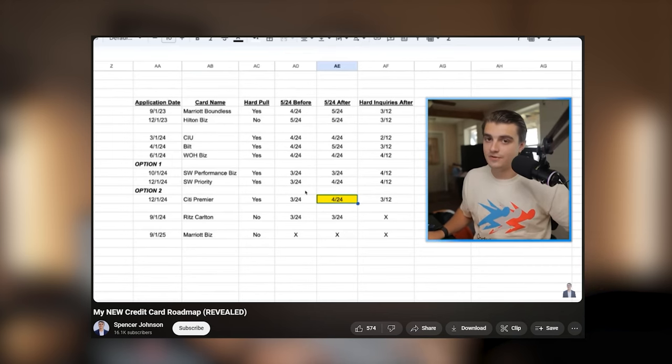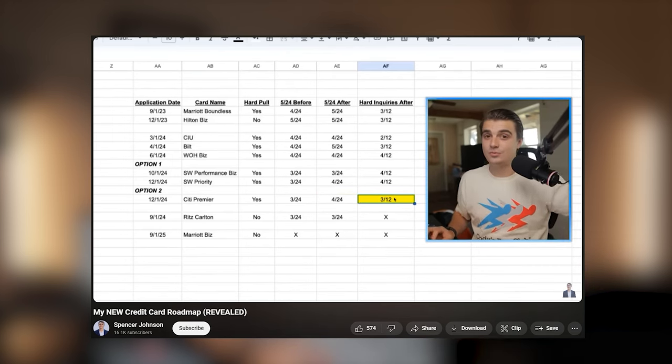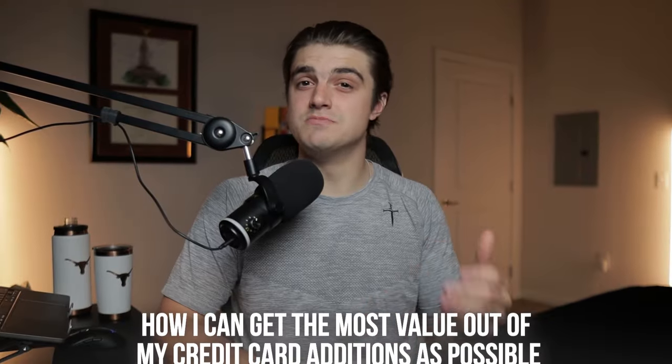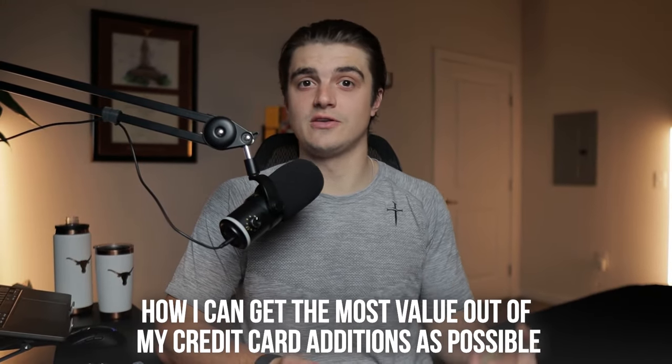It's been about six months or so since I made my last credit card roadmap video, and in that time I've added multiple credit cards to my setup that came from those exact roadmaps — that being the Marriott Boundless credit card, the Chase Unlimited, and the Built Mastercard. However, now it's time to take a look at the new year and see how I can get the most value out of my credit card additions as possible.